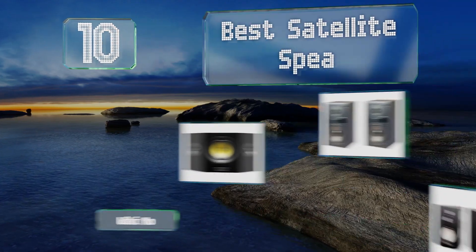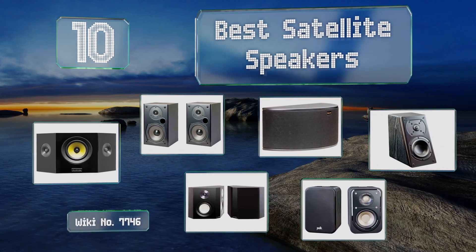EasyVid presents the 10 best satellite speakers. Let's get started with the list.